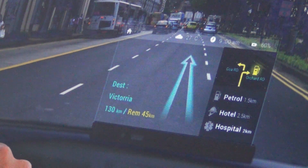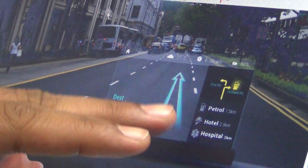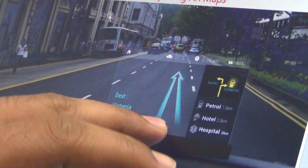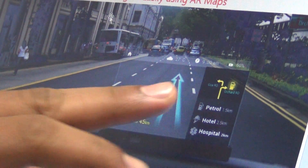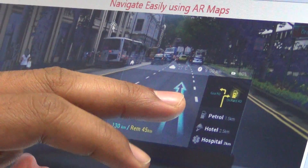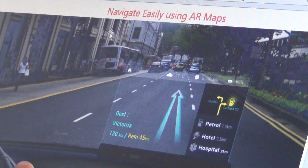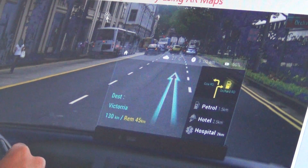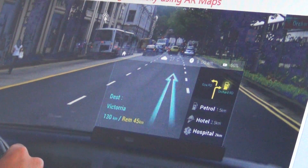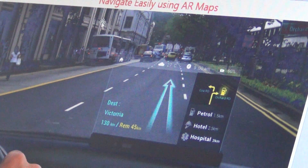You just place this head-up display at the end of the dashboard, and within this transparent display you get all kinds of information: turn-by-turn navigation, GPS notifications, call notifications, messages, email notifications, news, and reminders — all displayed on a transparent screen.